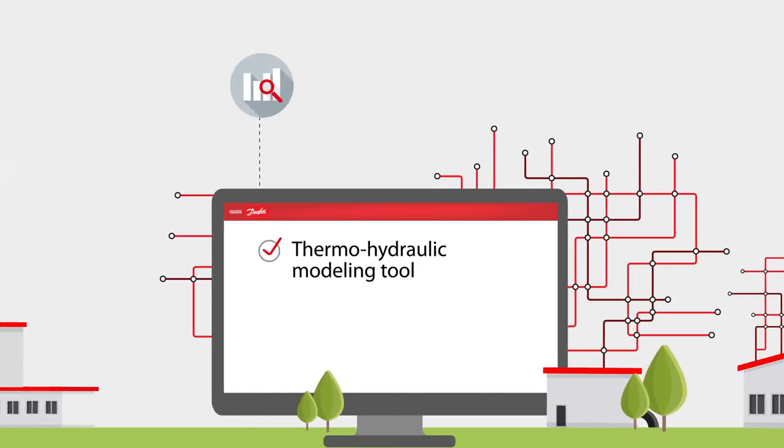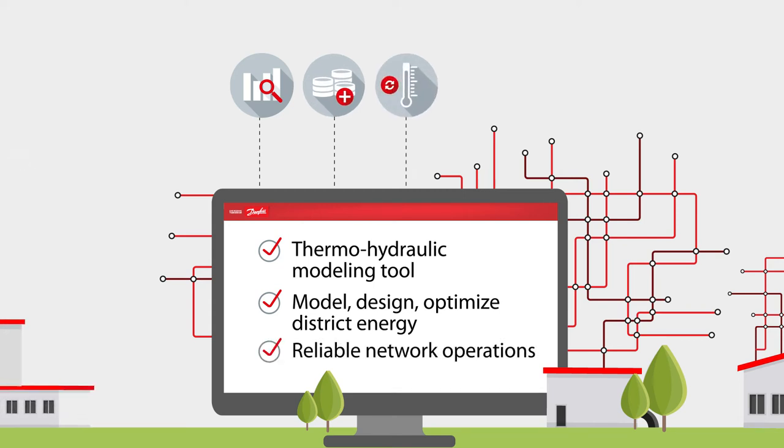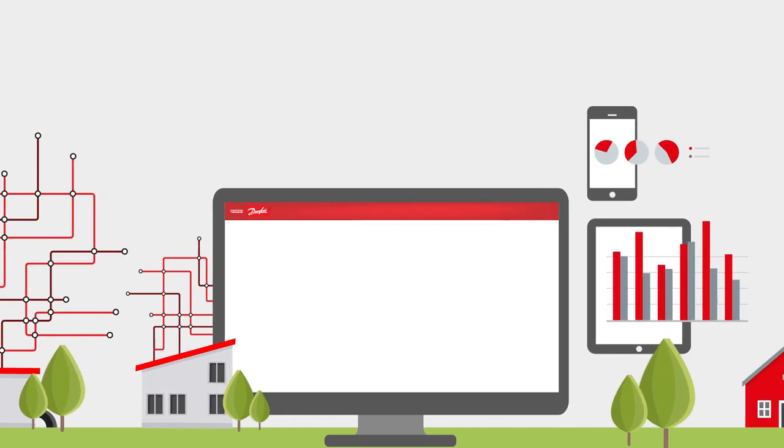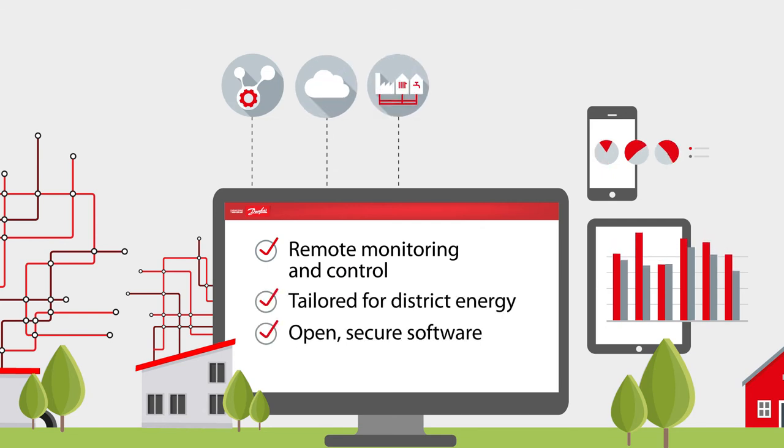Then, use lean heat network, a thermohydraulic modeling tool to design and optimize district energy systems for improved and more reliable network operation. This takes us to the easy-to-use lean heat monitor that enables you to remotely monitor and control a district energy system with open, secure software.